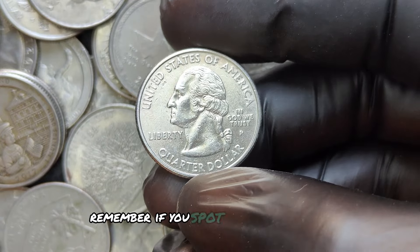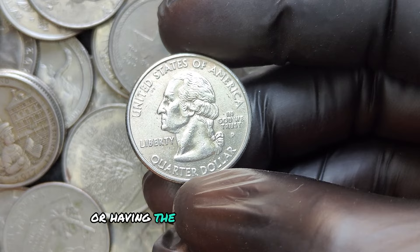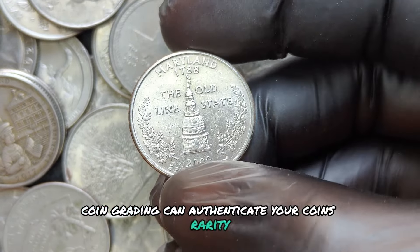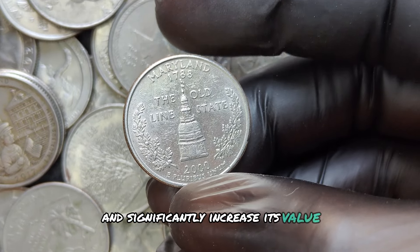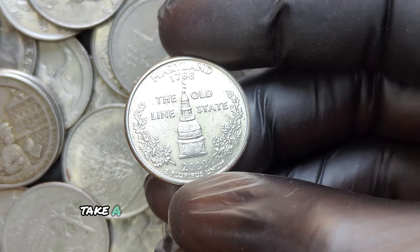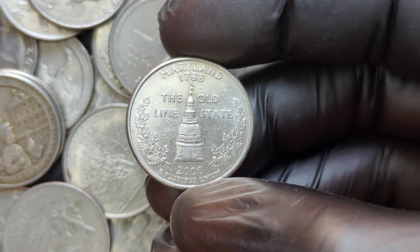Remember, if you spot anything unusual, it's worth consulting a professional or having the coin graded by an expert. Coin grading can authenticate your coin's rarity and significantly increase its value. So before you spend any loose change, take a closer look — you might be holding on to a fortune.